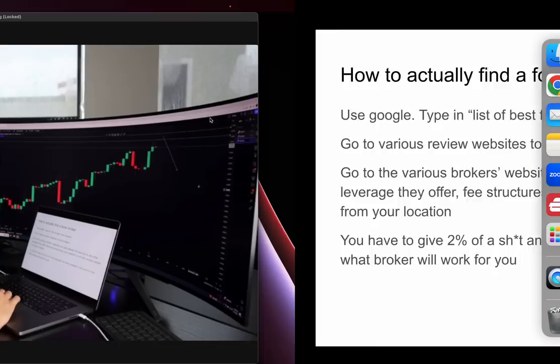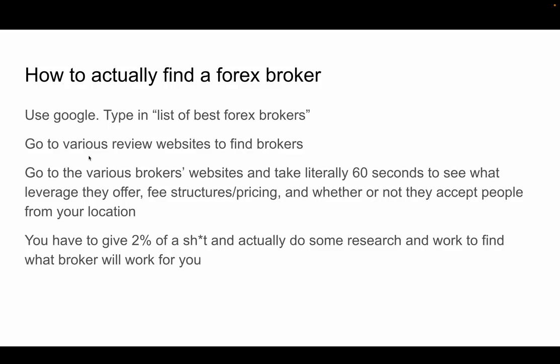How to find a broker — it's real simple. You're going to use Google. You're going to type in 'list of best forex brokers.' I know it's really complicated. What's going to come up is a bunch of different results, and you're just going to go to various review websites to find brokers.